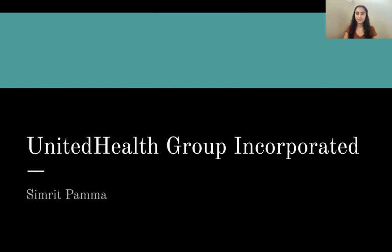Hi, everyone. My name is Simrit Palma, and I will be doing a financial analysis of United Health Group Incorporated.